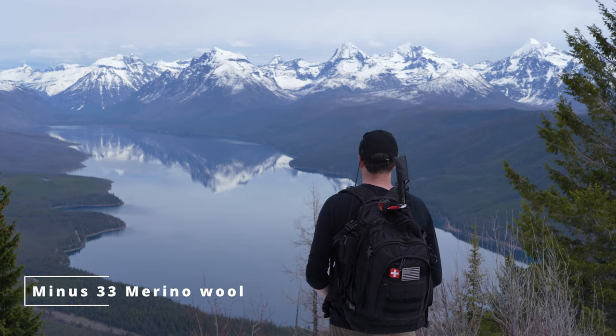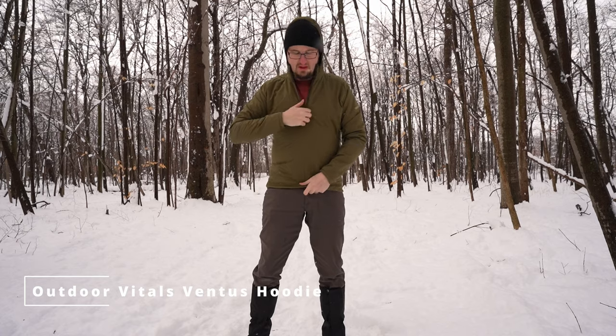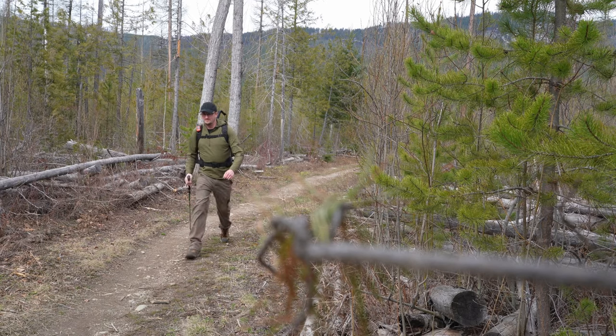Once you have a good base layer, you want a good mid layer. This mid layer by Minus 33 is merino wool — basically processed wool that's very soft so it doesn't itch like standard wool. My favorite mid layer right now is the Ventus Hoodie by Outdoor Vitals. It's insanely comfortable, very lightweight, and very warm — almost too warm for a mid layer. It has ventilated pits, a great zipper, and I've been using it non-stop for over a year. Can't recommend it enough.